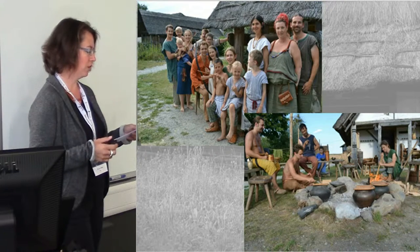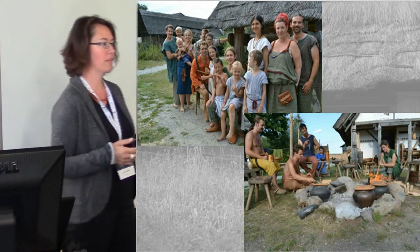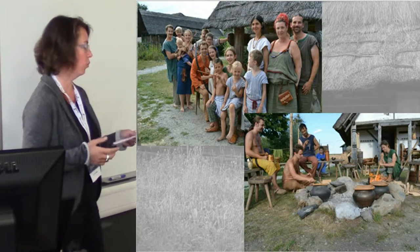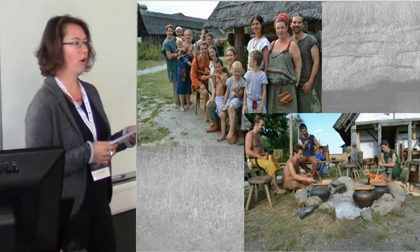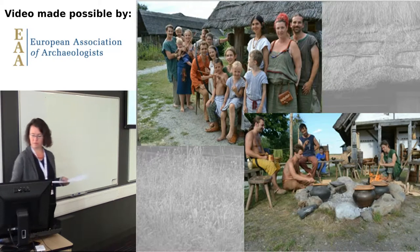The group has slightly changed over the years, but most have come back ever since 2011. We had no casting show to find our participants, but we found them among our own colleagues, so they are archaeologists and Celtologists, and most of them have certain handicraft skills, which is extremely useful for a successful daily life and also for presenting interesting things to visitors.